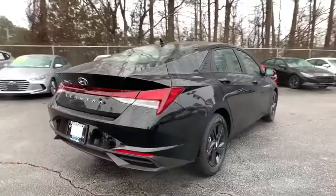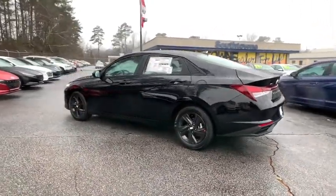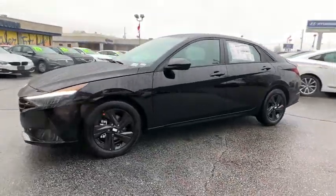Here are some of this vehicle's great options: traction control, dual airbags, leather-wrapped steering wheel, alloy wheels, power steering, four-wheel disc brakes, rear window defroster, electronic stability control, power windows, and security system.